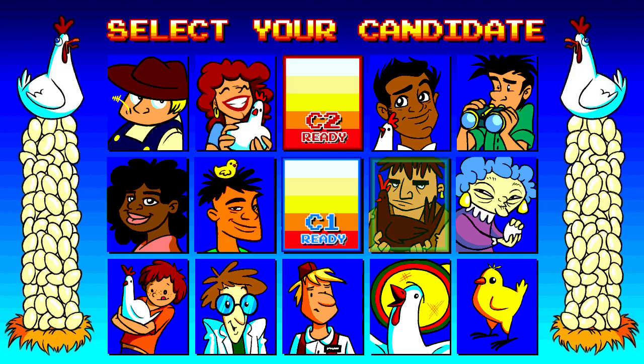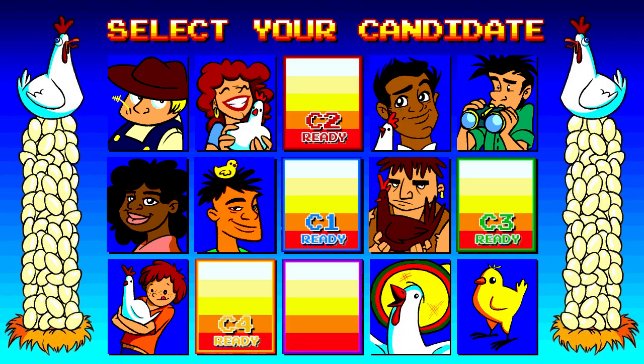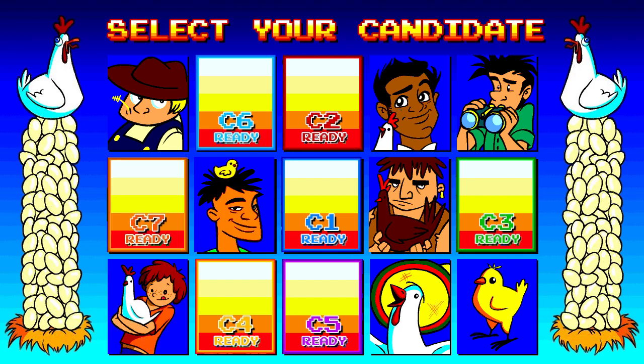In your electorate, not one but five people will be elected to Tasmania's House of Assembly. How are the five chosen?